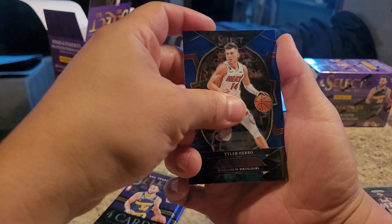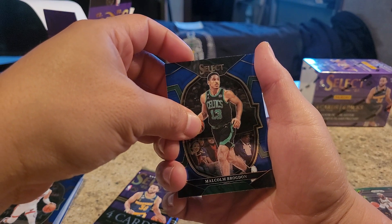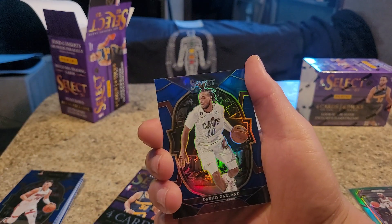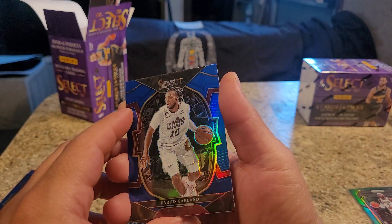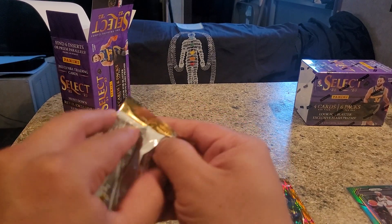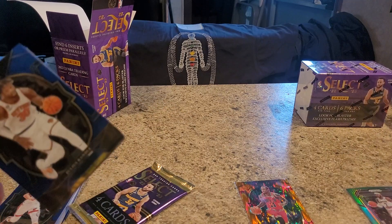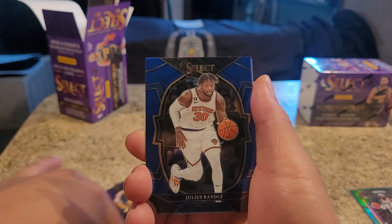Tyler Herro. Malcolm Brogdon. Osman Dang - I feel like I have this rookie card of him. Darius Garland. I guess this is just one of those parallels for Flash Prism - what if that's what it's called? Is it called a Flash Prism? Julius Randle.